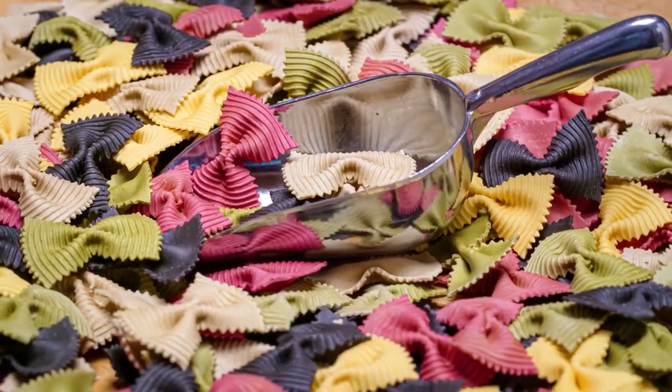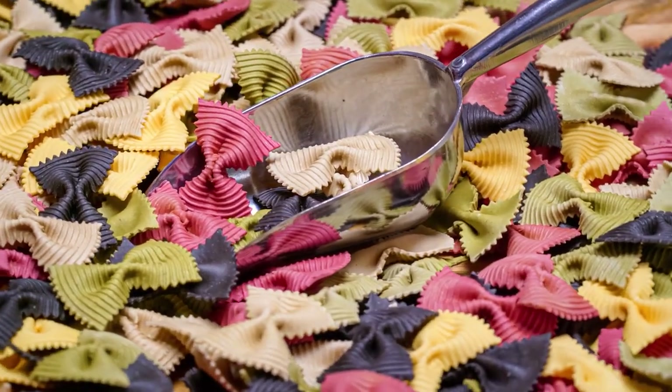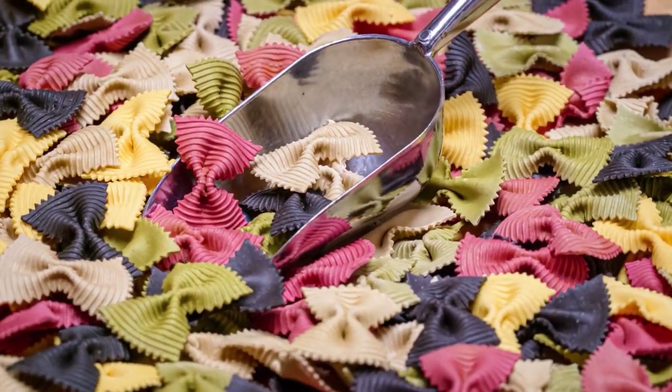Farfalle, nicknamed bowtie pasta, is a versatile shape that can be used in most recipes that call for a short pasta. It pairs particularly well with meat and vegetable dishes.